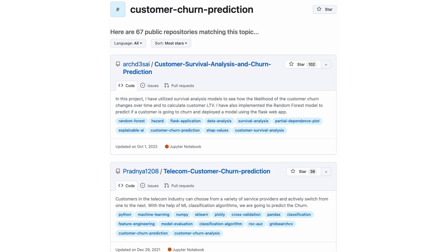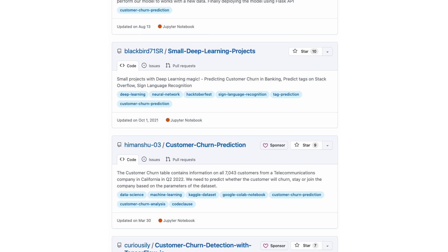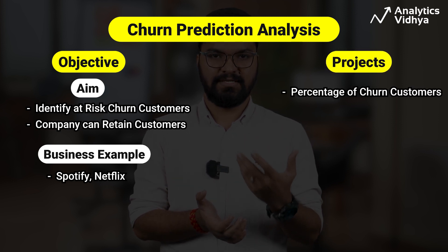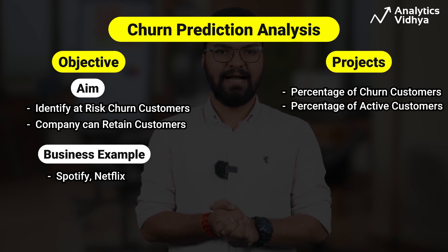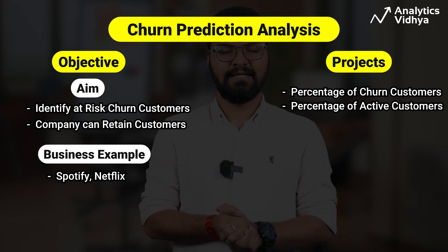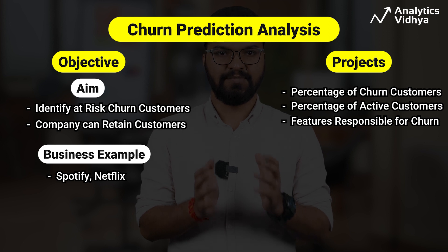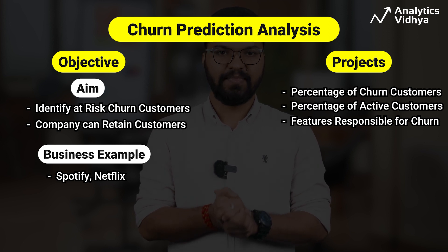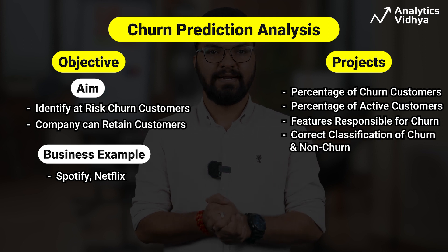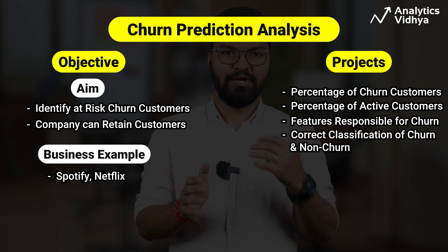For this analysis, we'll take a telecom churn prediction project. Based on our analysis, we find the percentage of churn customers and customers that keep the active services. Then we analyze the data in terms of various features responsible for customer churn, and find the most suited machine learning model for correct classification of churn and non-churn customers.